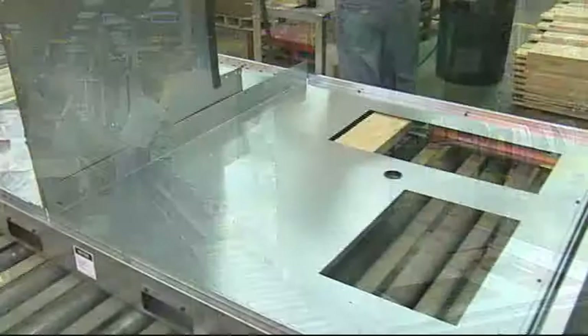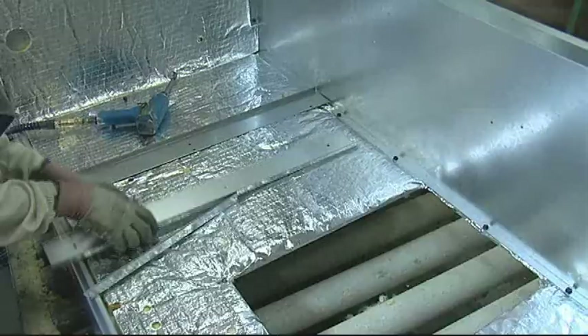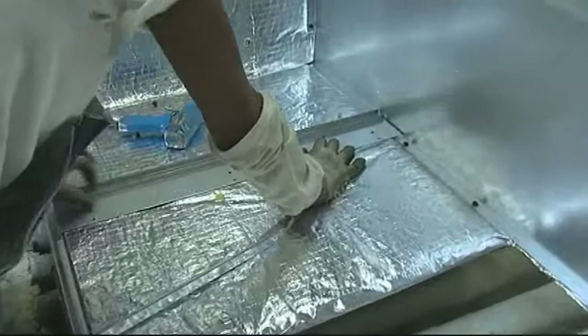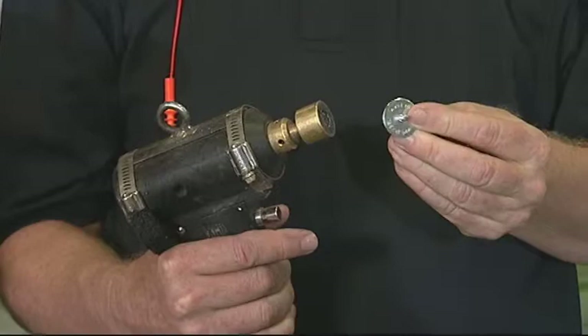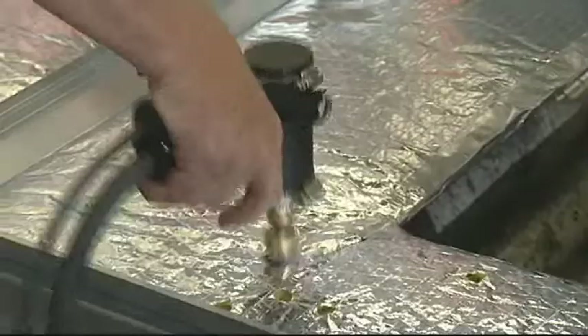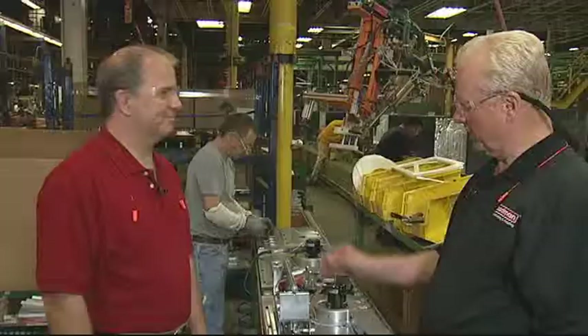As we go down the assembly line, you can see the cabinet is taking shape — this is the indoor section and this is the outdoor section. Insulating the indoor section is very important. This is a weld gun — it has a weld pin that we weld the insulation to the interior panels so it can't come loose. We retain it on the outside edges so that insulation is there to stay, never to fail in the product.